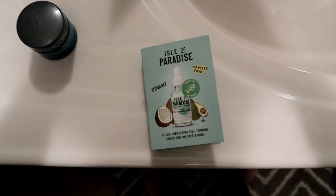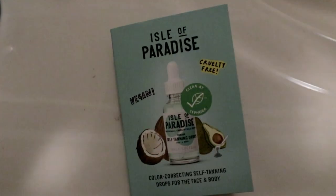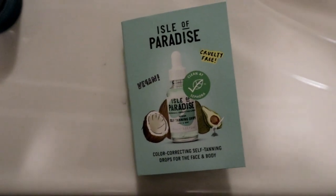Hi guys, I'm going to make this quick video about the stuff I received in my July 2019 Sephora Play Box.